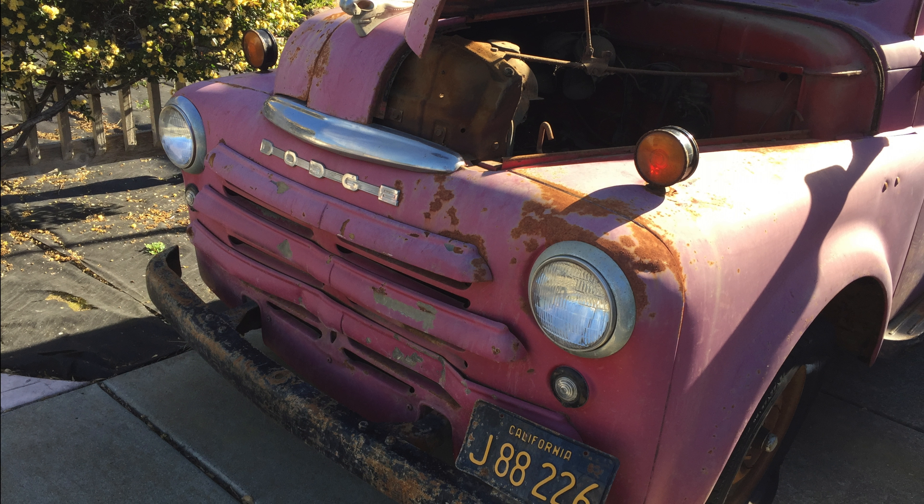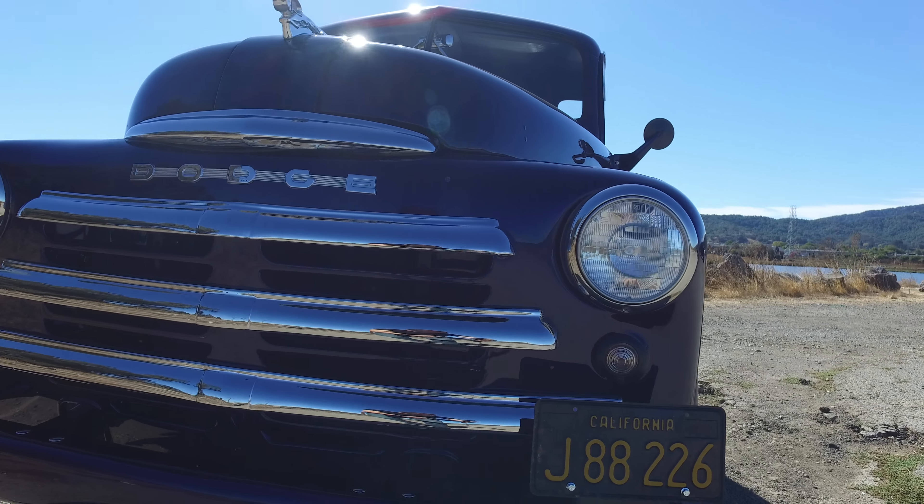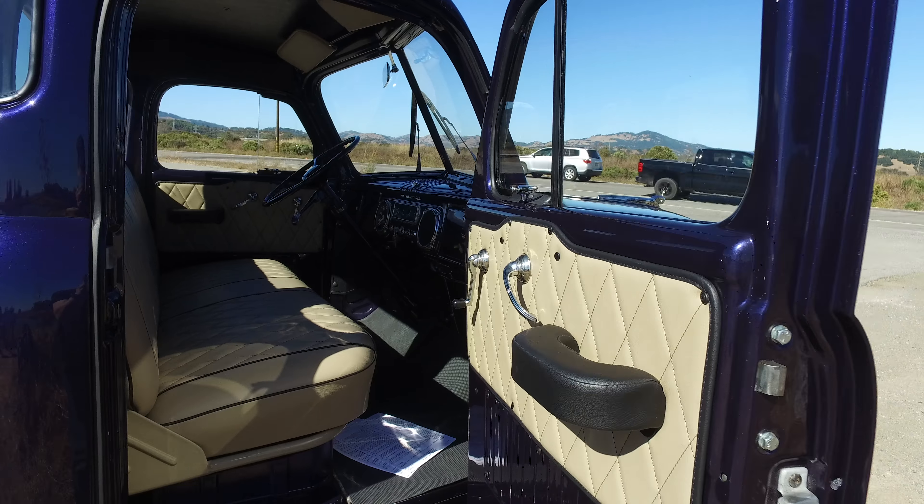What specifically do you like about the truck now? I love the paint. I love the color of the paint. I like the way the paint reflects. All the years I've known this truck, it's never had that much chrome on it, and that looks really nice. The restoration was a beautiful job.